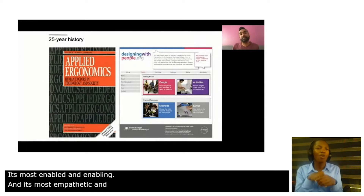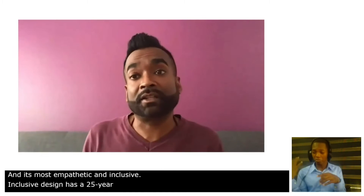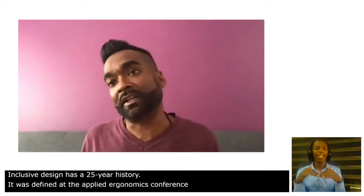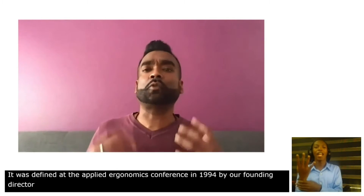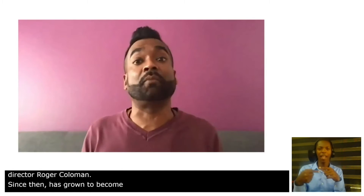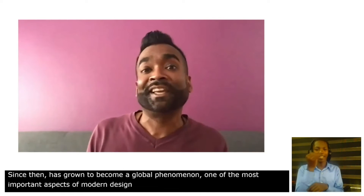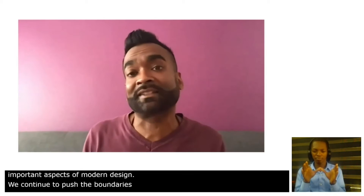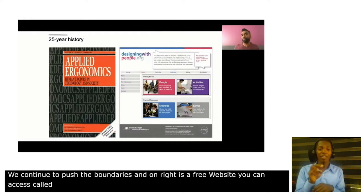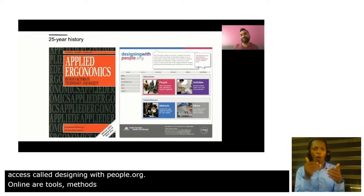Inclusive design has a 25-year history. It was defined at the Applied Ergonomics Conference in 1994 by our founding director, Roger Coleman, and since then has grown to become a global phenomenon, one of the most important aspects of modern design. We continue to push the boundaries and on the right is a free website you can all access called designingwithpeople.org. Online are tools, methods and activities of inclusive design for you all to use and share.